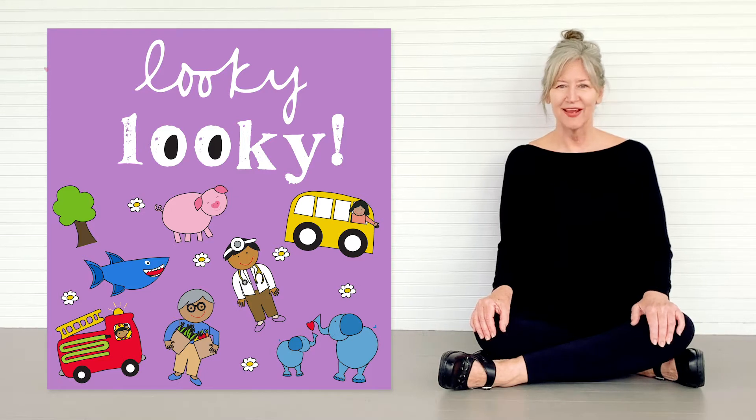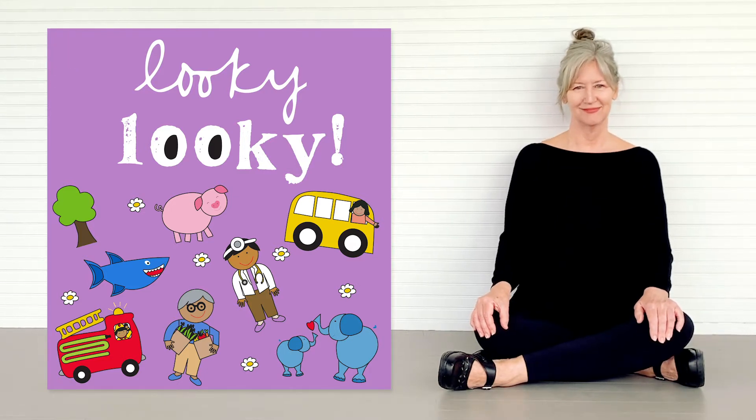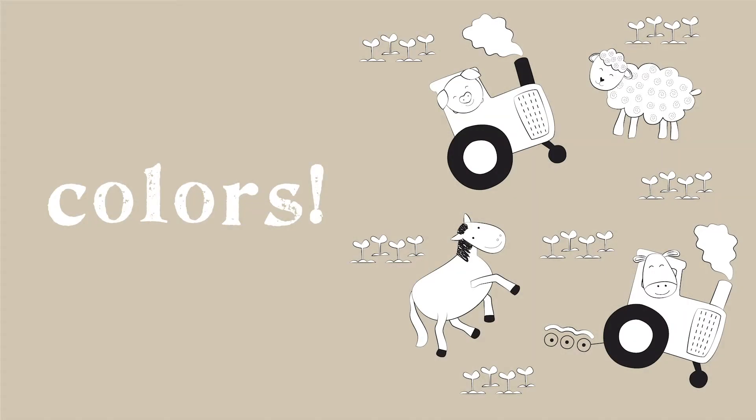It's looky looky time! Here are three new looky lookies for you to explore and see. On the farm there's so much to see — let's find and color, you and me!